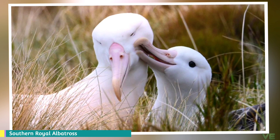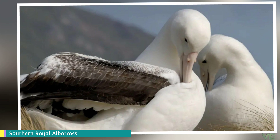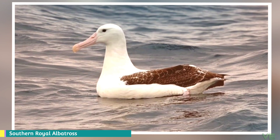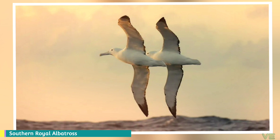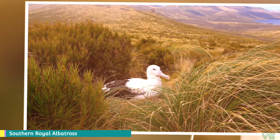The IUCN classifies this bird as vulnerable, with an occurrence range of 63,400,000 square kilometers and a breeding range of 750 square kilometers, with a total estimated population of between 28,000 and 29,500. As a top-tier organism in its natural habitat, it has very few predators, but major fishing industries are a huge problem for all albatross species among other seabirds. The population is recovering from its severe downward spiral in the late 19th and early 20th centuries.